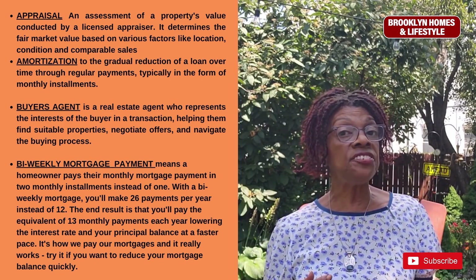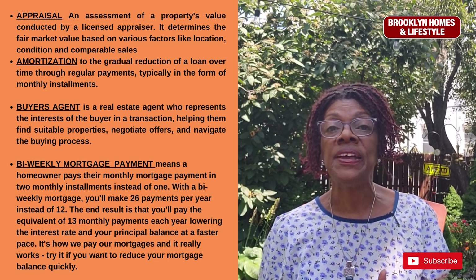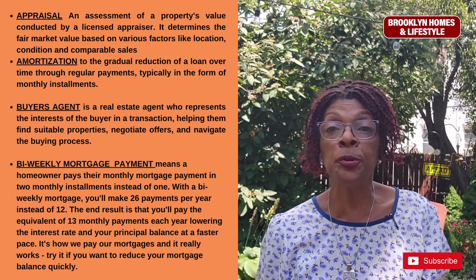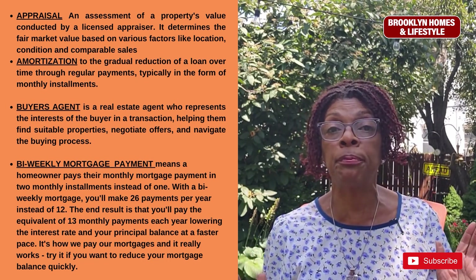A buyer's agent is a real estate agent who represents the interest of the buyer in a transaction, helping them find suitable properties, negotiate offers, and navigate the whole buying process.